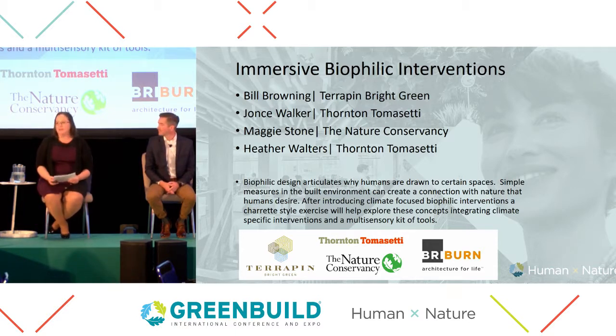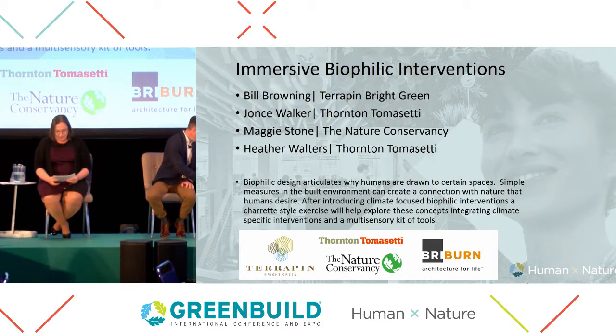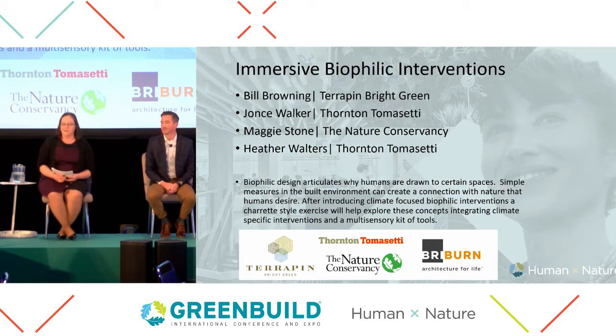She helped shape the biophilic design solutions used in that project. My name is Heather Walters. I'm also with Thornton Tomasetti in their Portland Maine office. In this role, I assist projects in their sustainability and certification goals, with 15 years of experience in sustainability, LEED certification projects, and recently WELL and SITE certification projects. I also spent three years running a 200-family CSA farm with my husband in Ohio, and I acted as sustainability coordinator for the Nature Conservancy's project, which we will discuss later today.